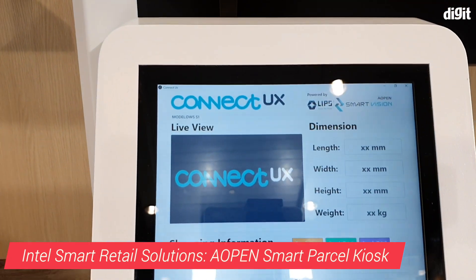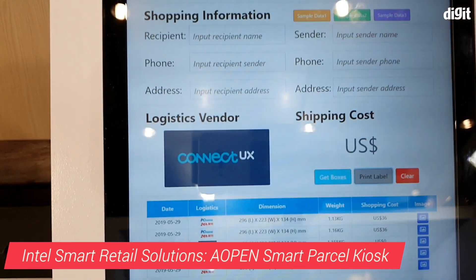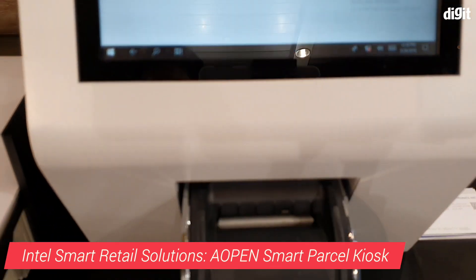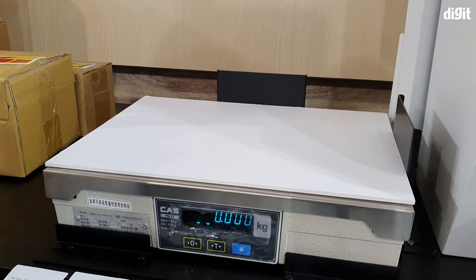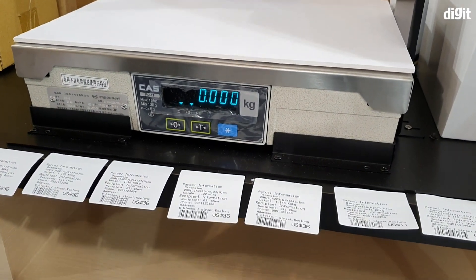The dual display honeycomb glassier laptop is not all that Intel showcased at this year's Computex in Taipei. It also worked with some partners to show the different sorts of smart retail solutions out there.